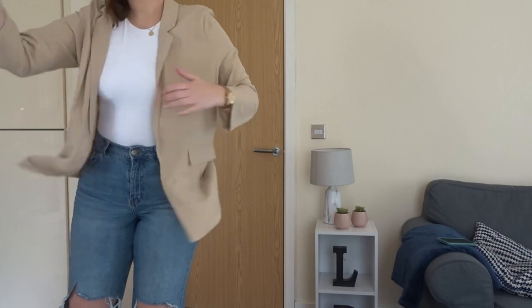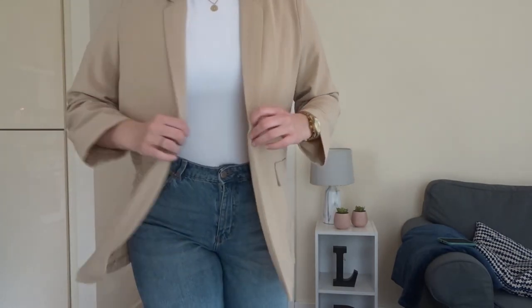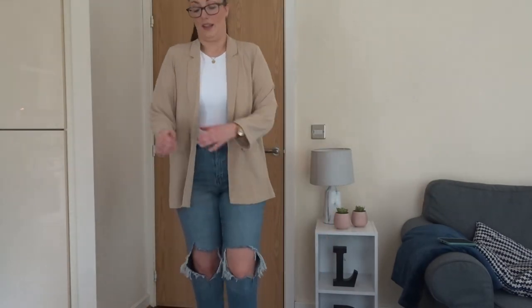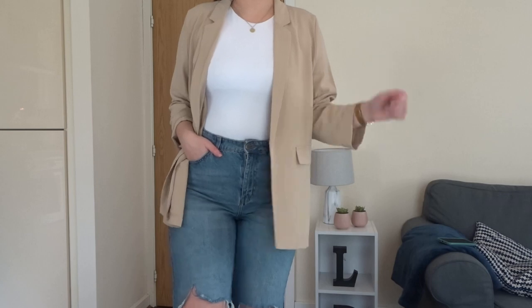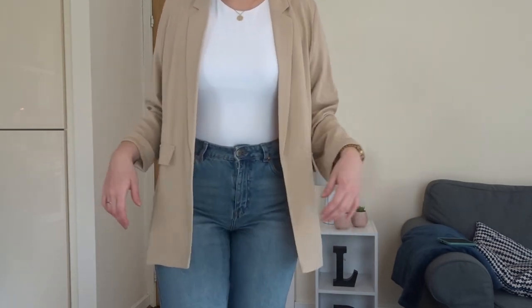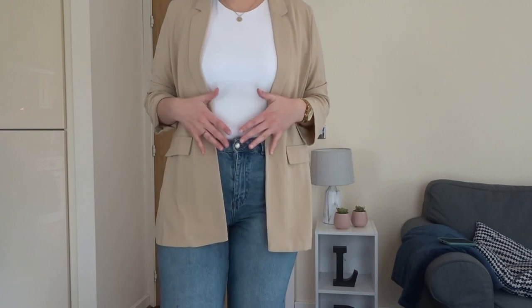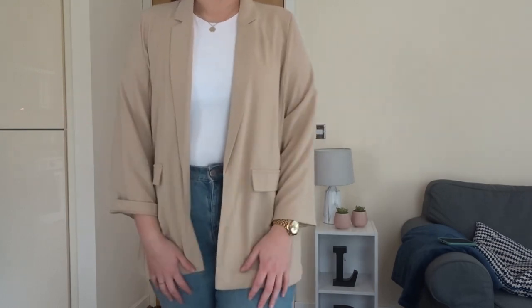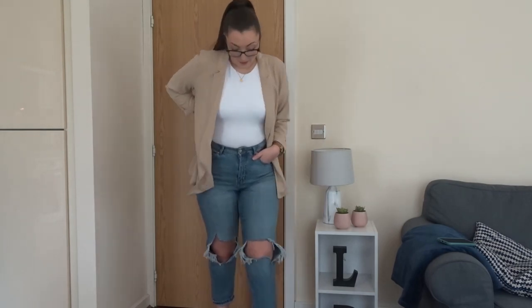If you need to pretend you're going to work, do some formal business, or have online meetings, the blazer is a really nice alternative - simple, easy, hangs really comfortably, not too restricting like a really fitted formal blazer. Nice linen material. Yeah, love this outfit and I hope you like them.